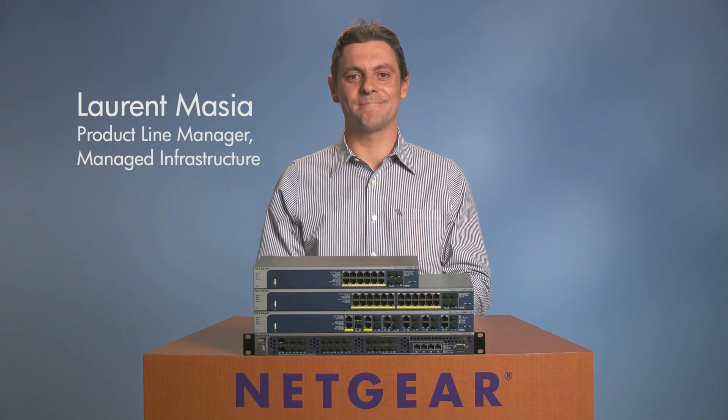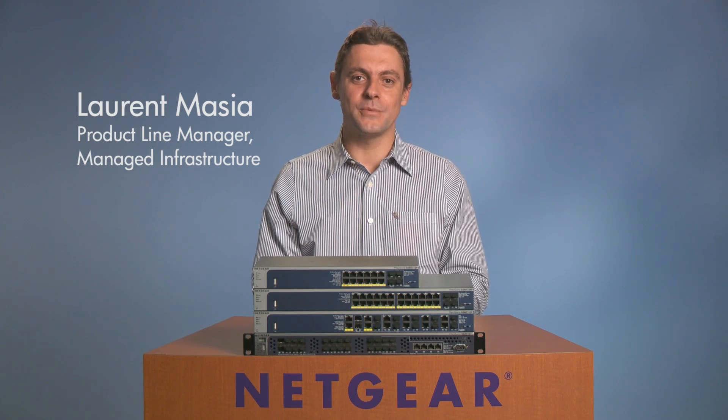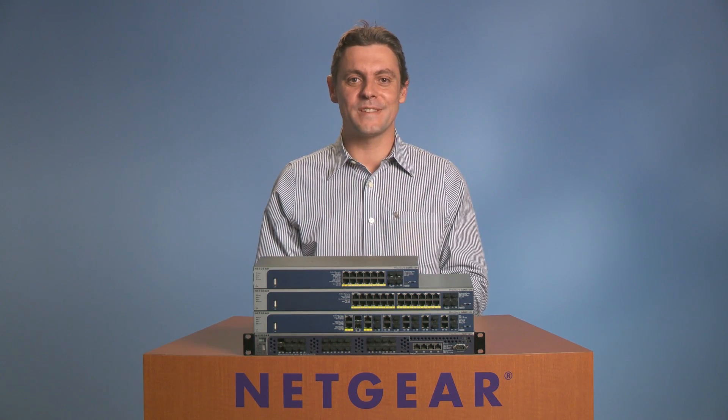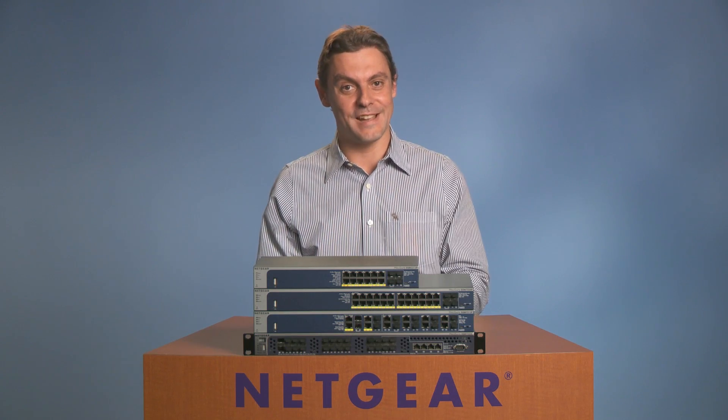Hi, I'm Laurent Mazia, the Product Line Manager for Managed Infrastructure at Netgear Commercial Business Unit. I'm excited to present our fully managed switch product lines.